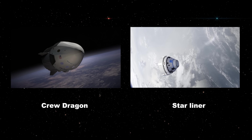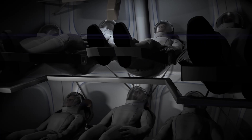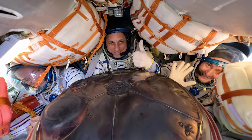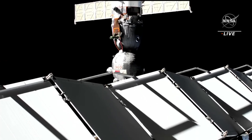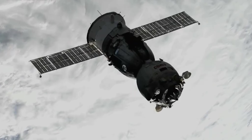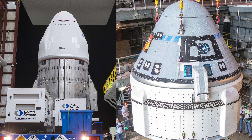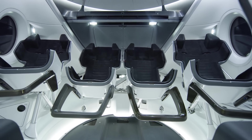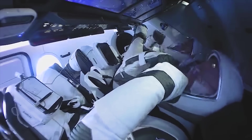Both Crew Dragon and Starliner are modern American spacecraft, each designed to carry up to seven people, though NASA missions typically fly with four. The Soyuz, by contrast, is a product of an earlier era — it seats three tightly packed cosmonauts in a small descent module that prioritizes reliability and weight savings over comfort. Developed in the 1960s, Soyuz separates into three modules, keeping its reentry capsule small for land landings under parachutes. Dragon and Starliner, using newer materials and technology, consist of just two major sections, allowing for a single large capsule with more interior space and upright seating in two rows.